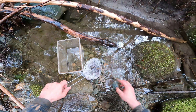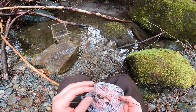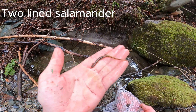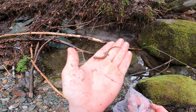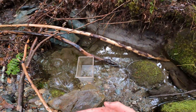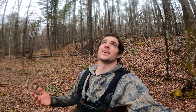Two-line salamander! Wow, look at that — really pretty one. Nice looking two-line salamander, gorgeous — got that yellow color to it. Beautiful. Cool little two-line salamander.